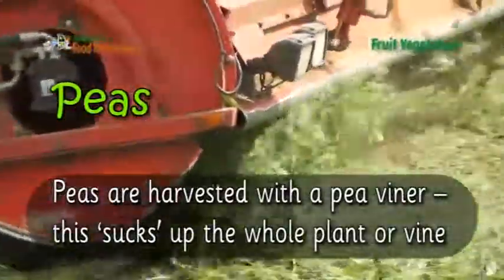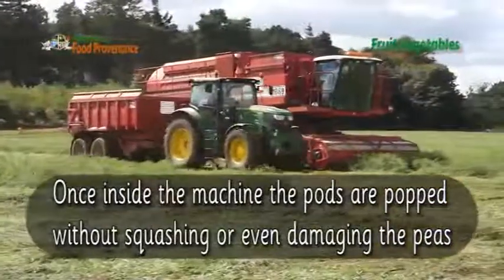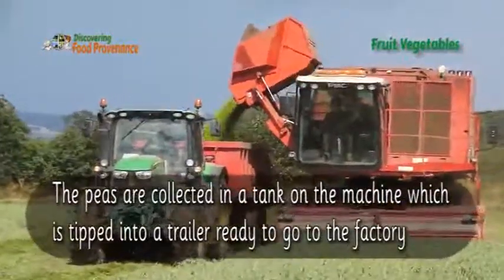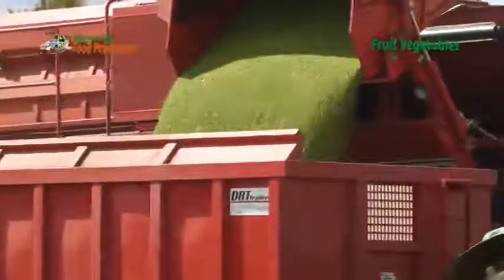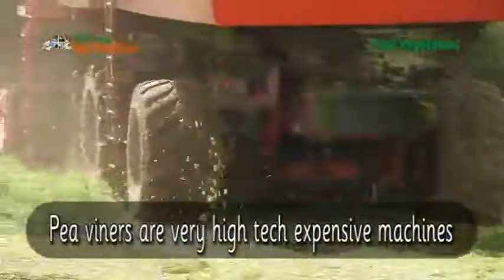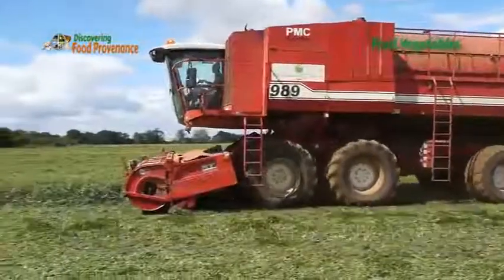The pea viner sucks up the whole plant or vine. Once inside the machine, the pods are popped without squashing or even damaging the peas. The peas are collected in the tank on the machine, which is then tipped into a trailer ready to go to the factory. The rest of the vine drops out of the back of the machine. Pea viners are very high-tech, expensive machines. How they harvest thousands of pea pods without damaging the peas inside is just amazing.